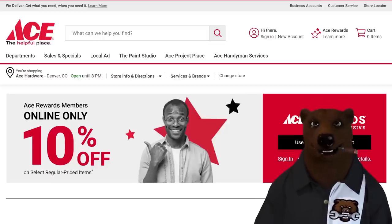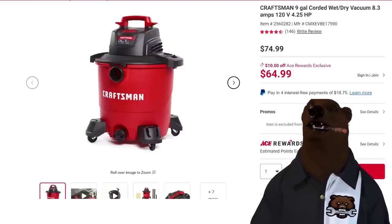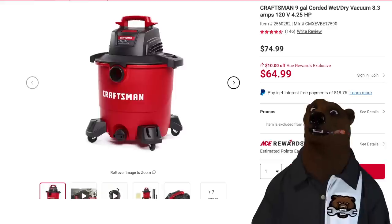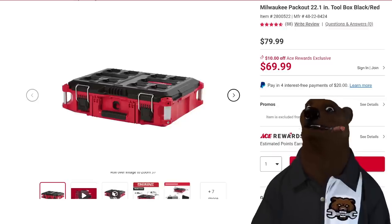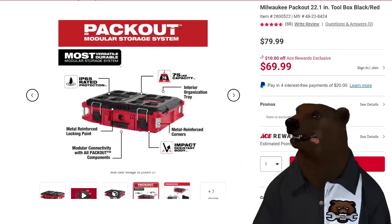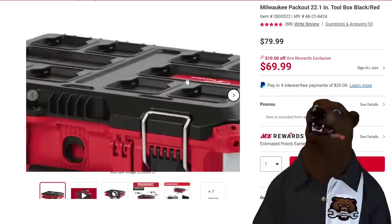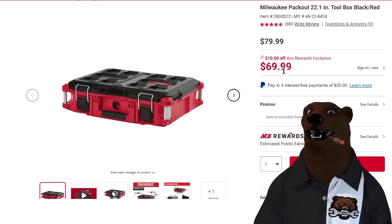Some ACE member deals — remember, you got to sign up for the membership, it's free. The Craftsman 9-gallon quarter-horsepower wet/dry vac, normally $75, is on sale down to $65 — plus you get 749 points with ACE Rewards. How about the Milwaukee Packout 22-inch organizer box? It's coming in at $70, which is $10 off. I looked around and saw places selling it for $100. At $70, that's a heck of a deal.